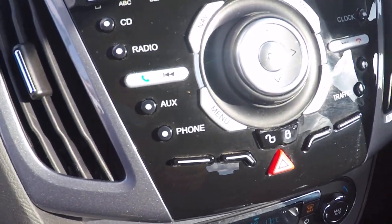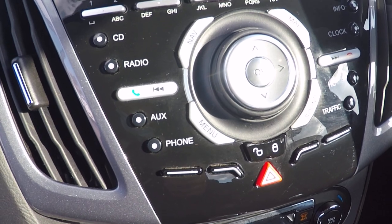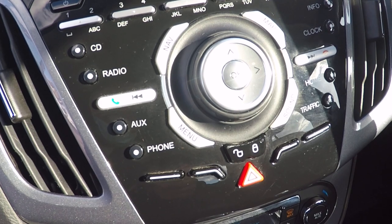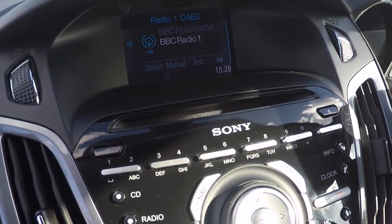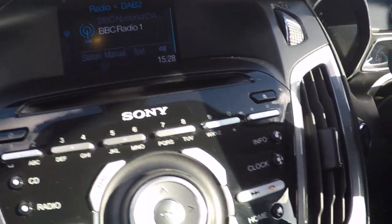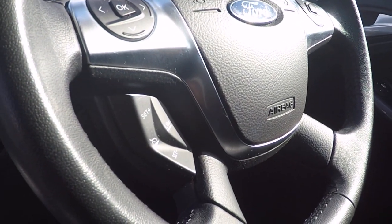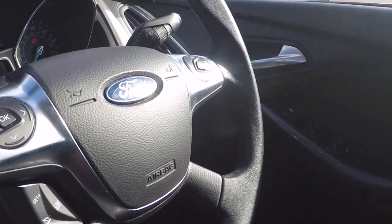CD radio auxiliary for both your Bluetooth audio streaming and USB connection, and Bluetooth telephony with audio streaming. DAB radio as you can see there. Push button stop/start, and menu function controls on the steering wheel. Speed limiter and cruise control on the right hand side.